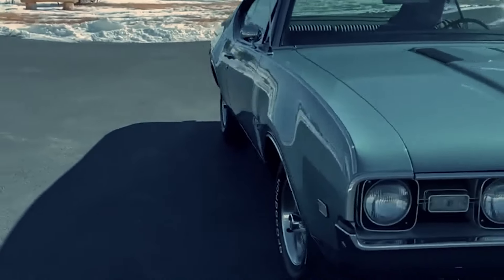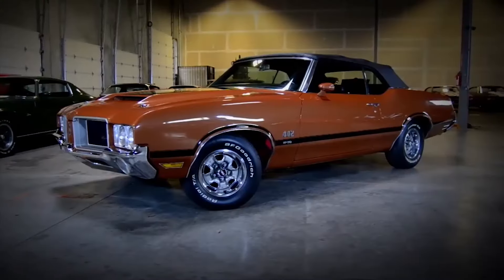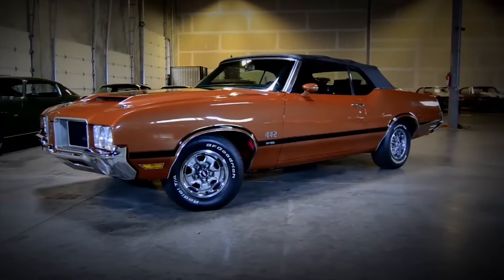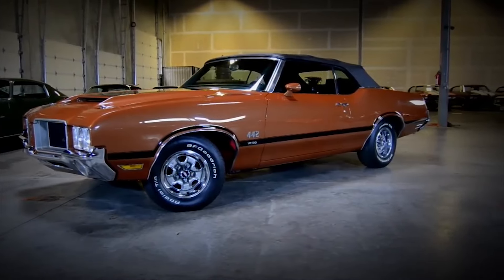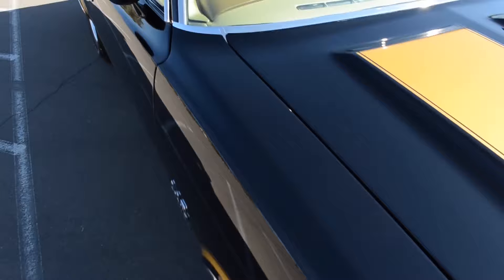With these upgrades, the 442 W30 was a beast of a muscle car and the ultimate Oldsmobile. It could run the quarter mile in just 13.9 seconds, hitting 100 miles per hour by the finish line. Isn't that incredible?